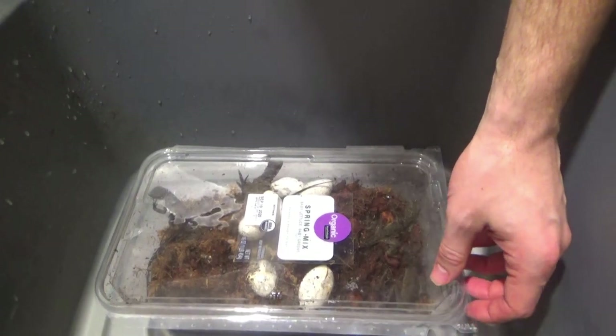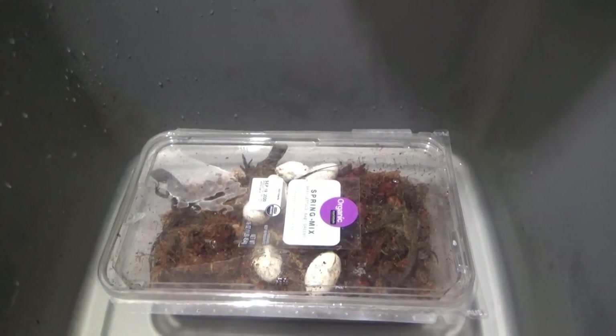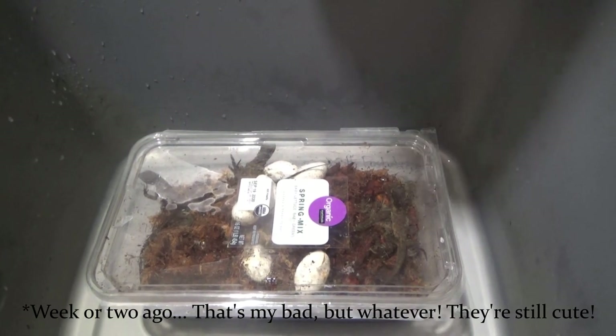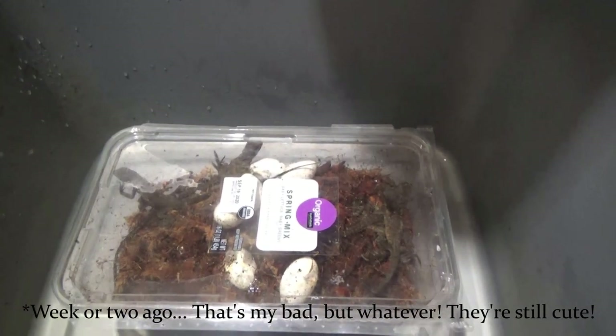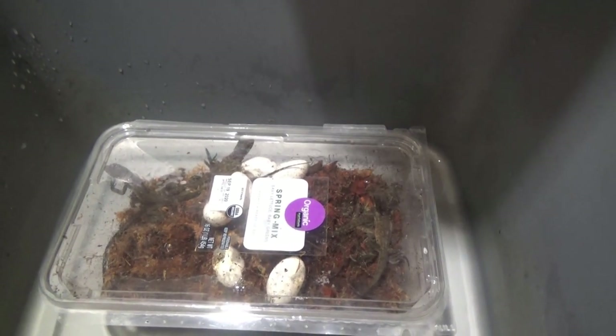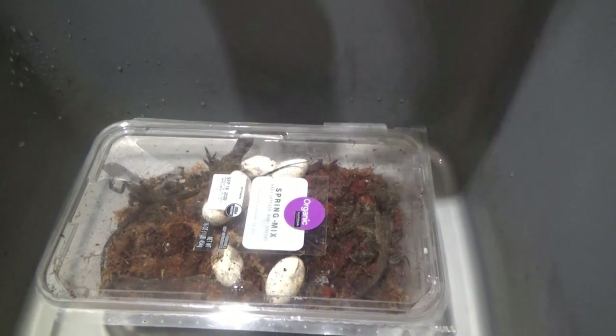At the point we're at now, we've had that first one that is already in the cage. We had a short little video that we put up a day or two ago. Every single other Sailfin from this clutch of six has pipped except for one, so we're going to pull these four out, put them with the one that's already out, and then check on that last egg that hasn't pipped yet.